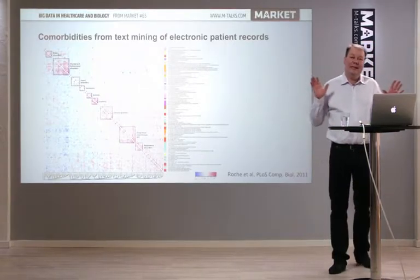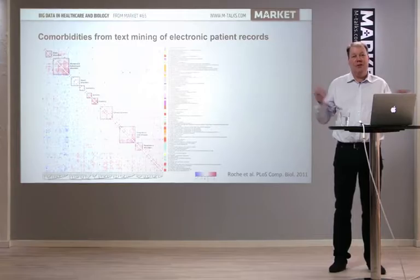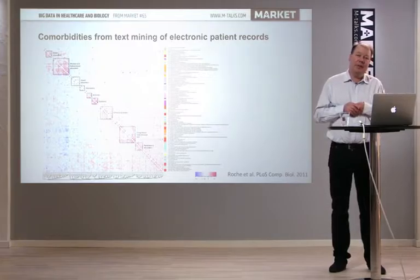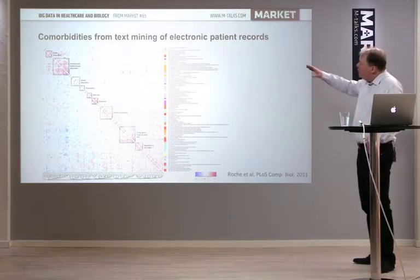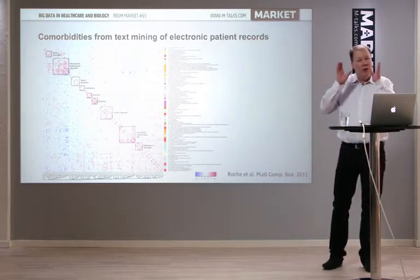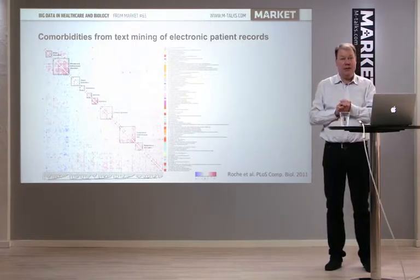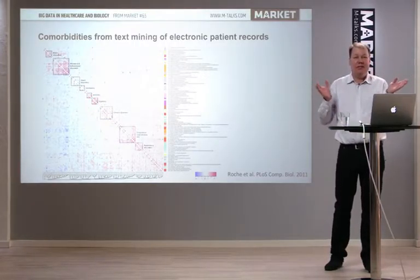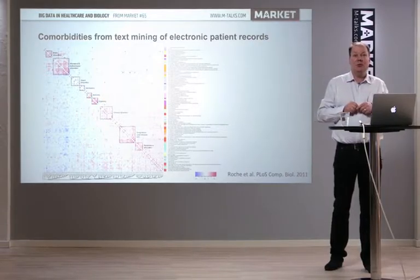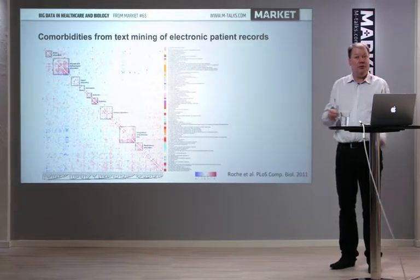You can use the data for many things when looking for disease genes or better ways to treat patients. For example, electronic patient records are used for discovering comorbidities. Diseases are often studied one at a time, but real patients have more than one disease — they have a spectrum. There is also a temporal element, but diseases co-occur, and we can capture data on this co-occurrence at the level of individual patients from patient records.